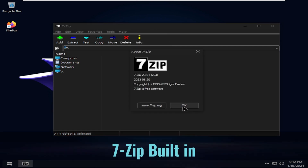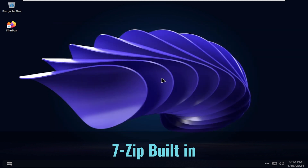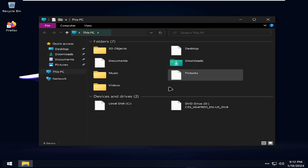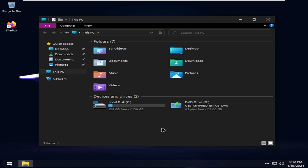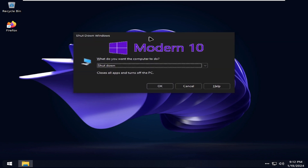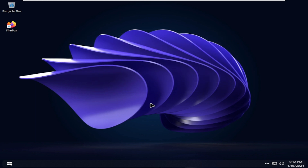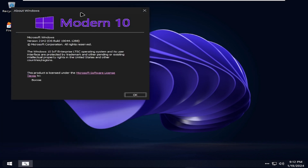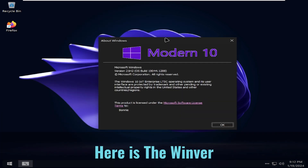7-Zip is built in. Here is the windmill.